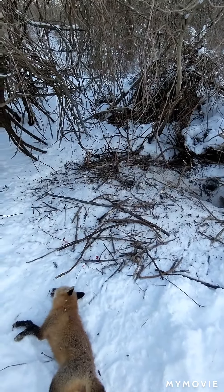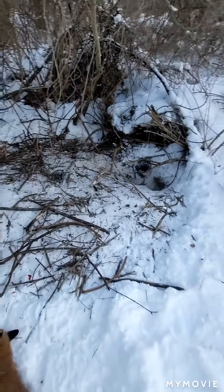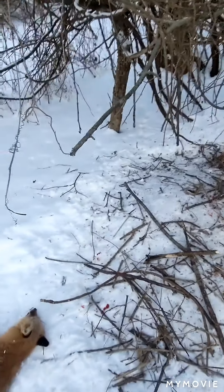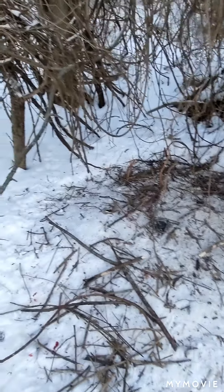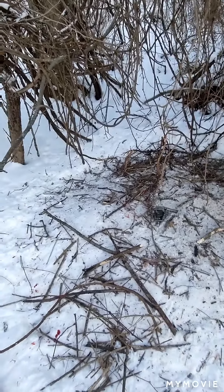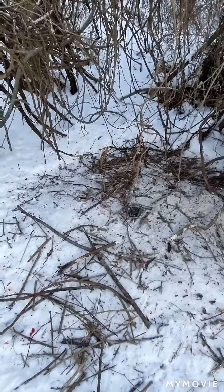It's like Christmas morning walking up to a trap with a critter in it. Fur's not worth a lot, but we're going to skin them. I've got the other one - maybe get them tanned, same with the skunk. So cool, right on.